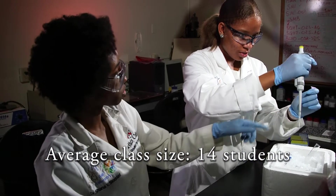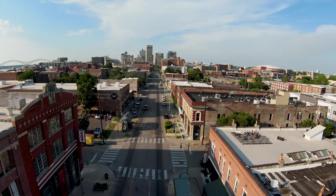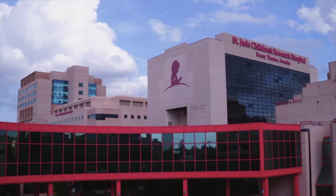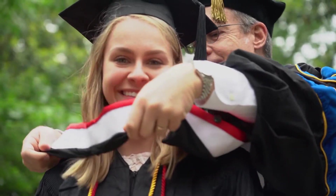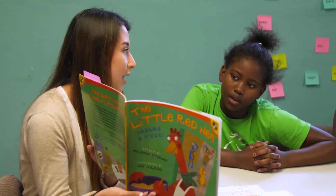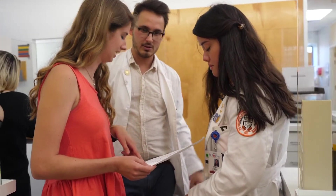They enjoy small classes — the average size is just 14 students — and meaningful relationships with their professors, with a student-to-faculty ratio of 10 to 1. And big city opportunities like internships with Fortune 500 companies and research at St. Jude Children's Research Hospital. All of this helps ensure that our students are career and grad school ready when they graduate. We are nationally recognized for our engagement in community service and the number of our students who are admitted to medical school.